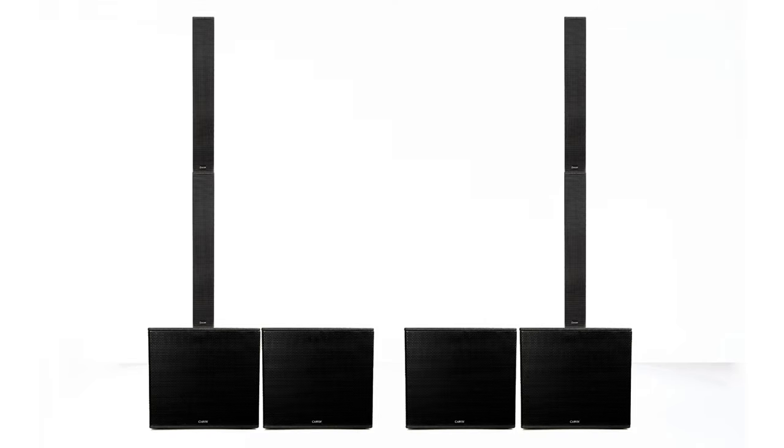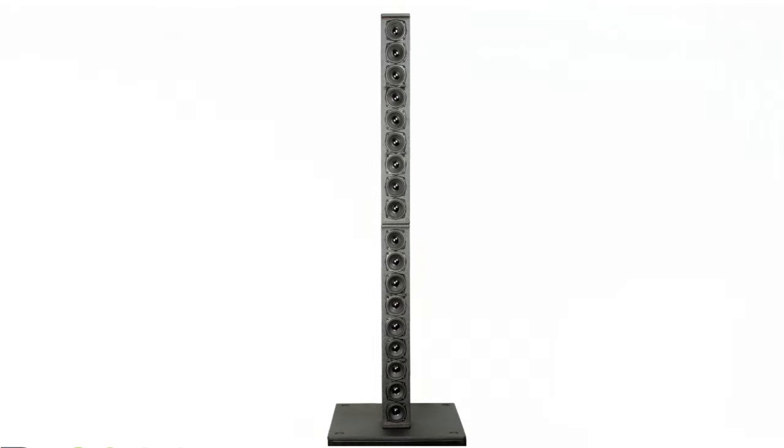Each system available in the TRX series offers high SPL levels that can project up to 400 feet with exceptional clarity of sound. The unsurpassed high frequency projection and deep bass response will place your audience in the center of the performance.